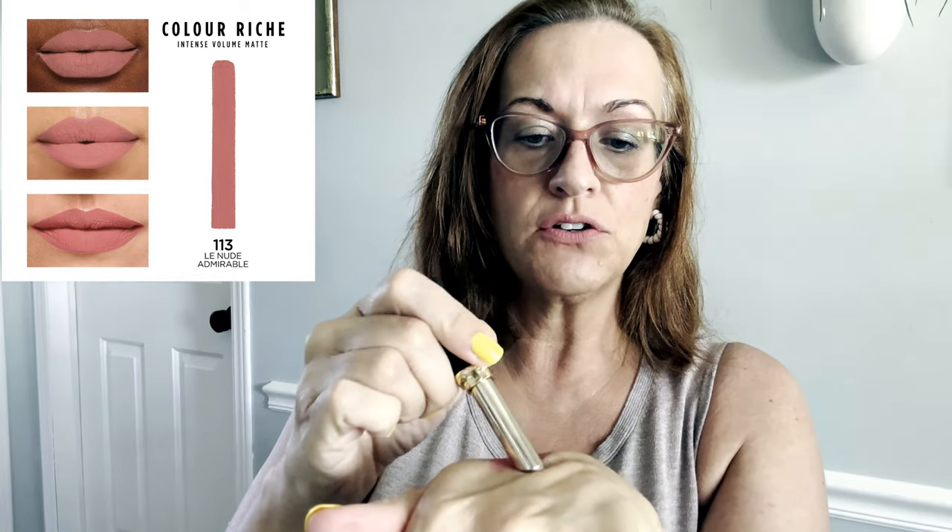Okay, let me wipe it off and let's go with 113 Le Nude Admirable. Oh, that's really pretty too. I'm gonna do a swatch for you guys — gosh, that is so, so pretty. Maybe cool tone, I would say.